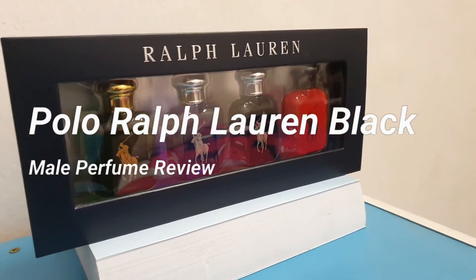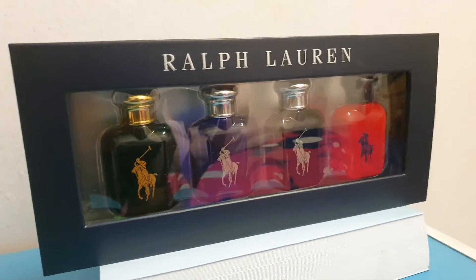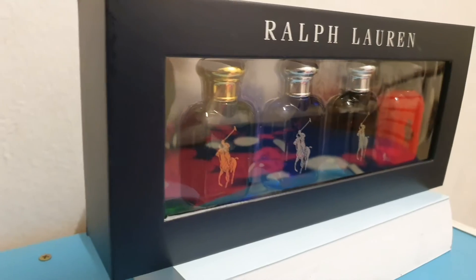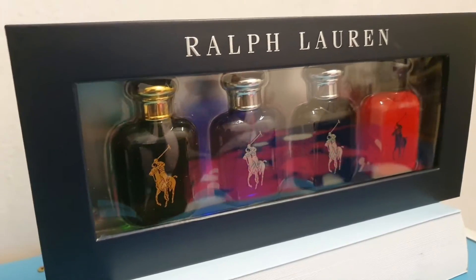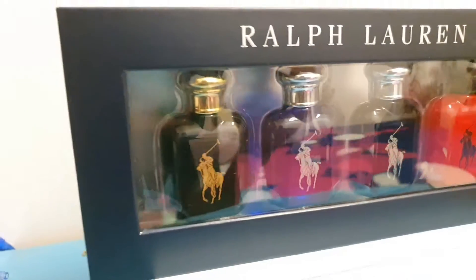Every once in a while the manufacturers will come up with a family pack or a collector's set, and if you find them in your trips to the mall or wherever you do your shopping, especially if you are a collector, be sure to get them.